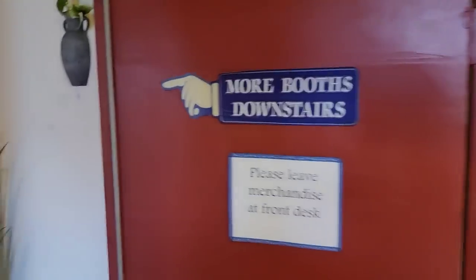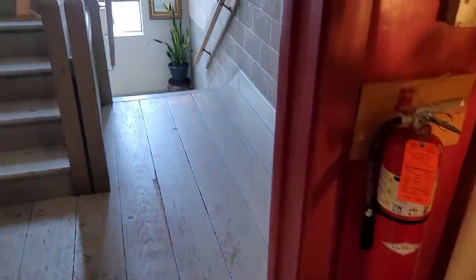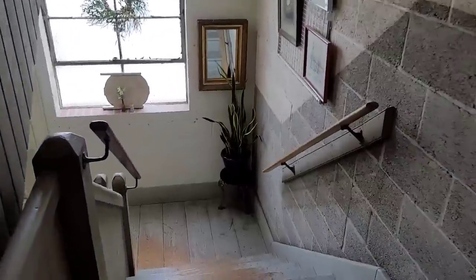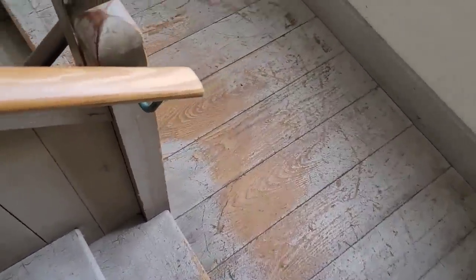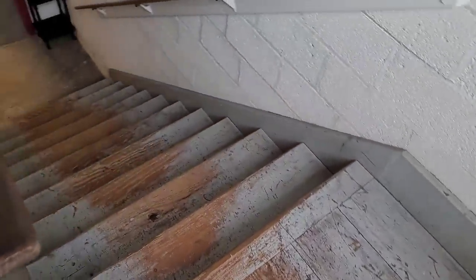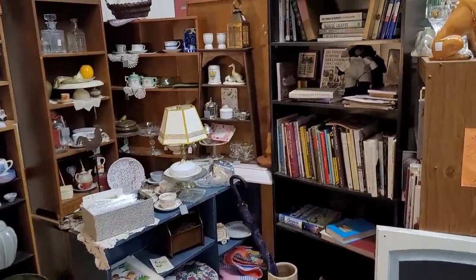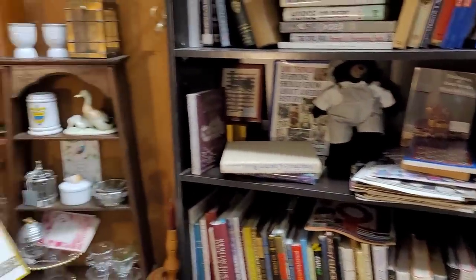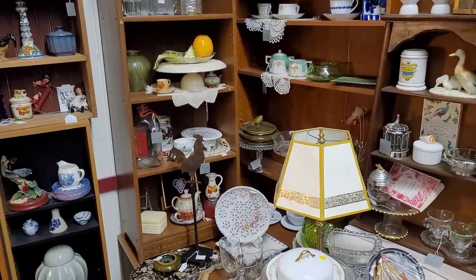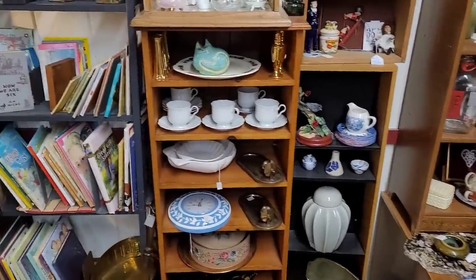Alrighty guys, that is it for upstairs. We're going to head on downstairs and then you're going to see something. I'm obviously totally okay, but it was a little embarrassing. I made it down the stairs fine — that is why I don't normally record going down the stairs. I can do it going up, but going down for some reason always confuses my mind.